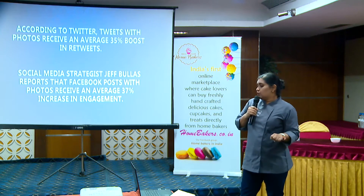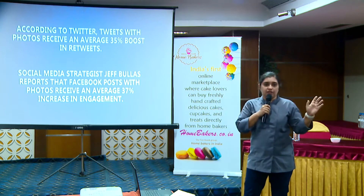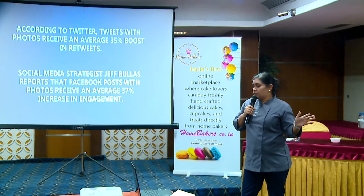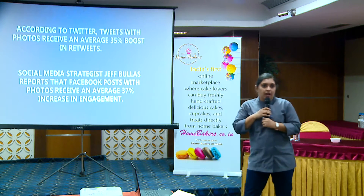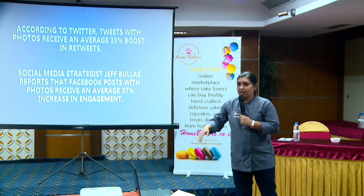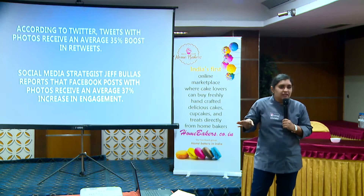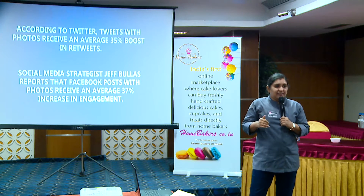According to Twitter, tweets with photos receive an average 35% boost in retweets. Social media strategist Jeff Beulers reports that Facebook posts with photos receive an average 37% increase in engagement. I don't know the date stamp for this statistic, but how many times have you gone on Facebook and seen mostly visual content? There are very few posts with just text.